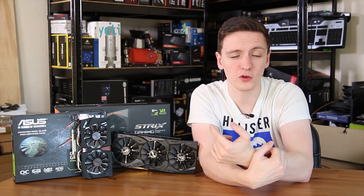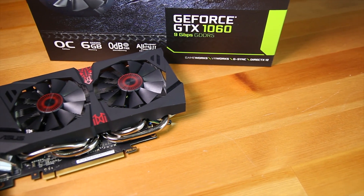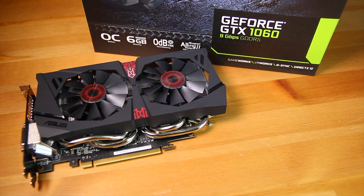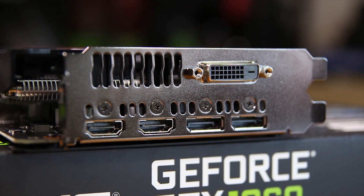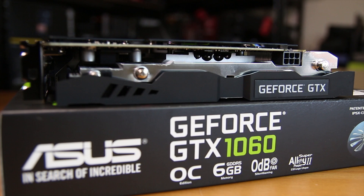This card being the non-Strix model means it's a two-fan design. It still looks pretty nice and has a pretty good overall cooling solution — maxing out around 60 to 65 degrees Celsius, so pretty good there. The rear I/O is actually the same as the 1080, with two HDMI ports, two DisplayPorts, and one DVI port — mostly for the VR side of things. And this one only needs a single 6-pin to power it, which is pretty impressive.